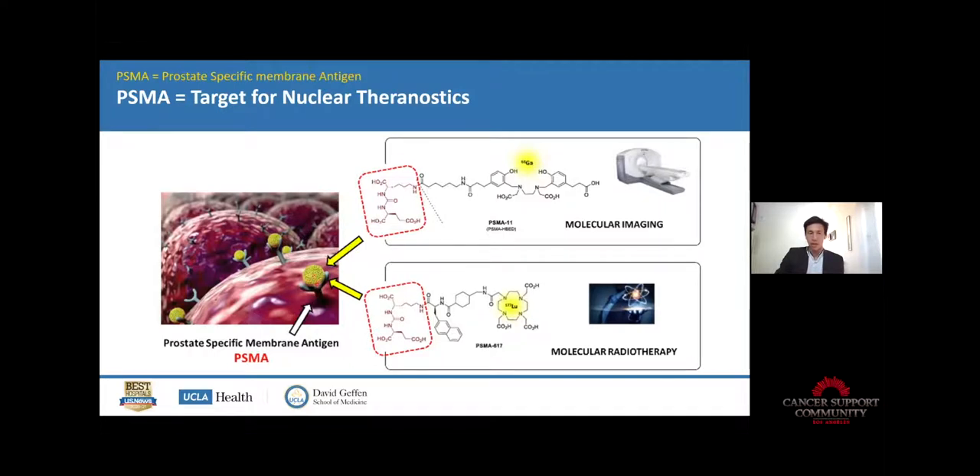PSMA is the target — here is the schematic molecular tracer agent and its chemistry formula, and with that we do images.